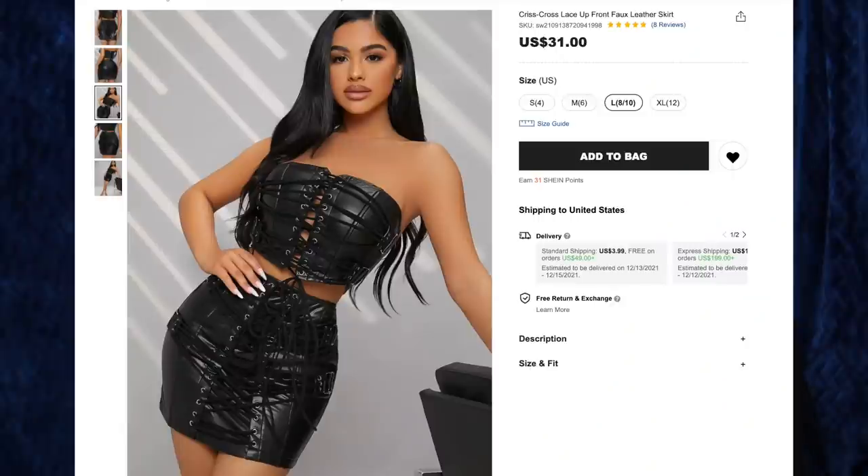Next up, we have the crisscross lace-up front faux leather skirt for $31 in size large. I was really hoping this was a set — some reviews suggested it came with a top — but alas, it is only the skirt. It's a really cool skirt: faux leather, very stretchy, with cool crisscross elements all over the front. The back is plain, but from the front it doesn't get more BDSM casual wear than this! It has a zipper in the back, looks fantastic, and I cannot wait to wear it out. Please send me the link to the matching top if you know of it!